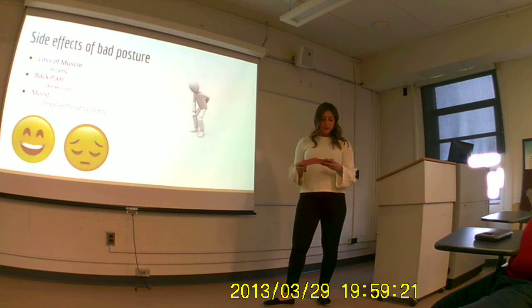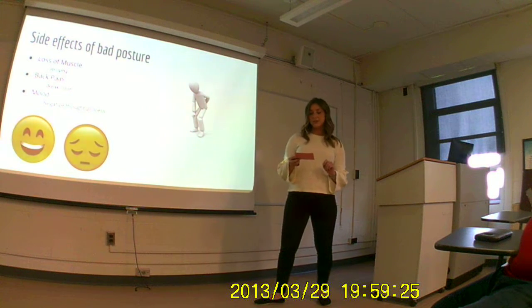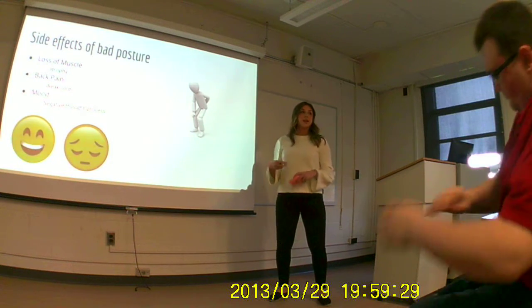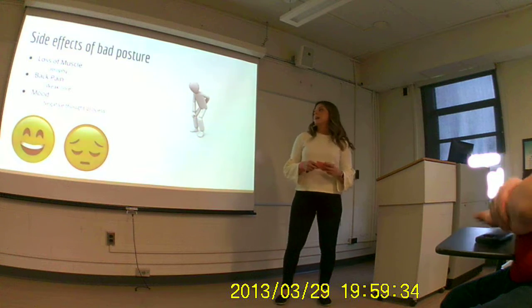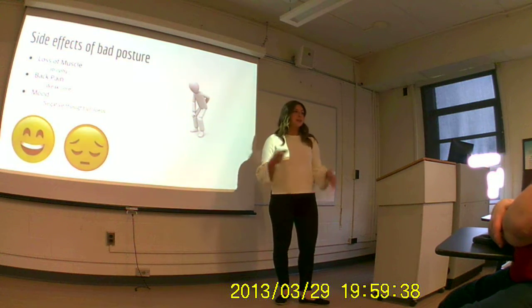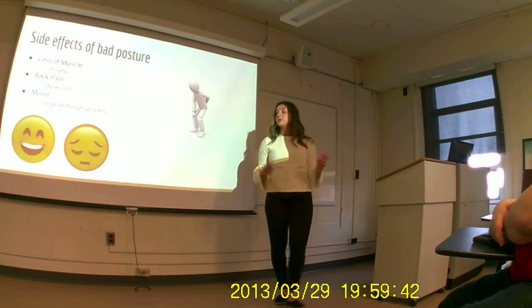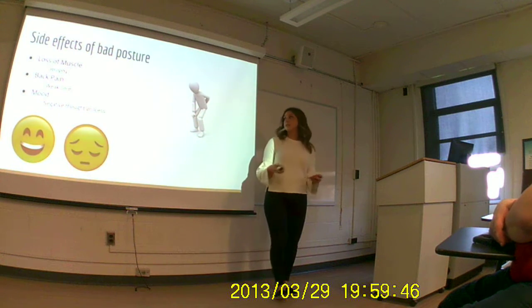Moving on to moods, there is a study done by Johan Nicolai who looked at postures and moods. They looked at the slumped-over posture, which is the kyphotic posture I mentioned earlier, and an upright sitting posture. They had a series of questions they would ask and recorded the participants' responses. Most of the people in the slumped-over posture had a more negative response than the people in a more upright position.